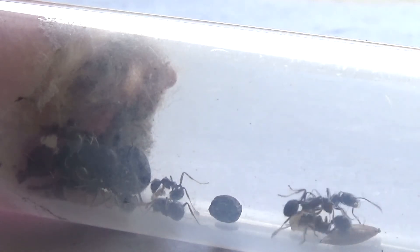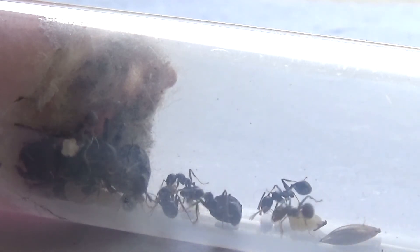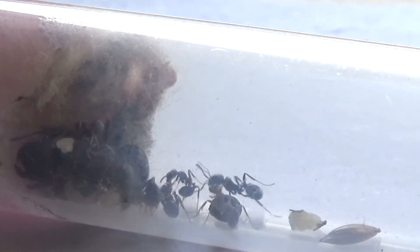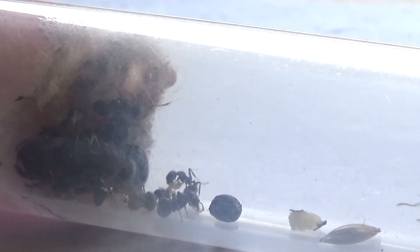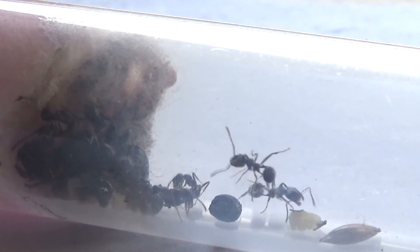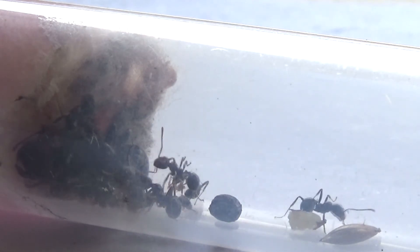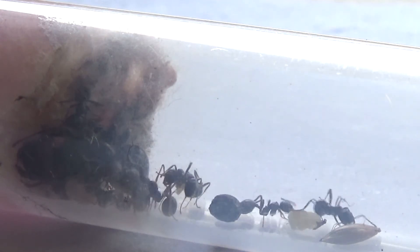As you guys can see, my new Redhead Mesobarbaris colony is doing really well — lots of first workers and also some adult workers. Looking at them here, there's roughly around 20 worker ants.